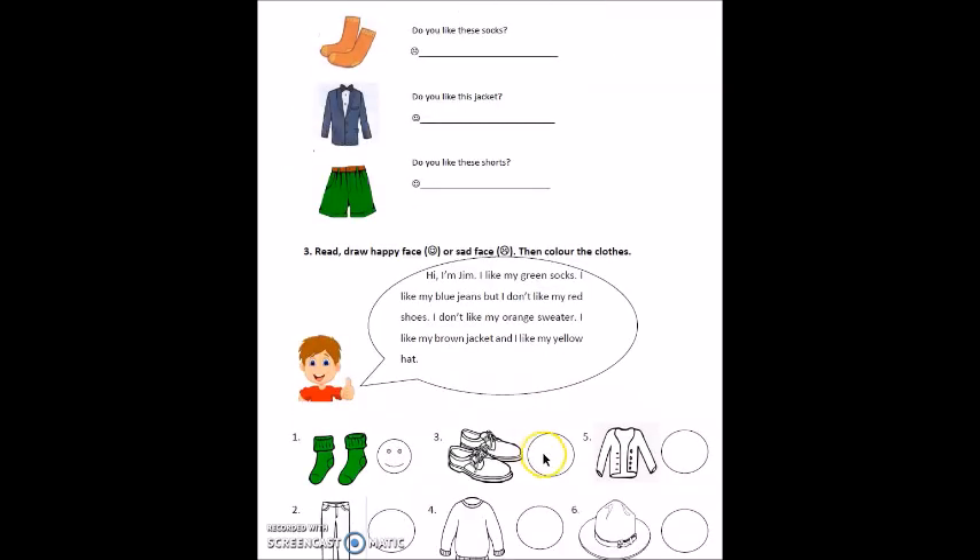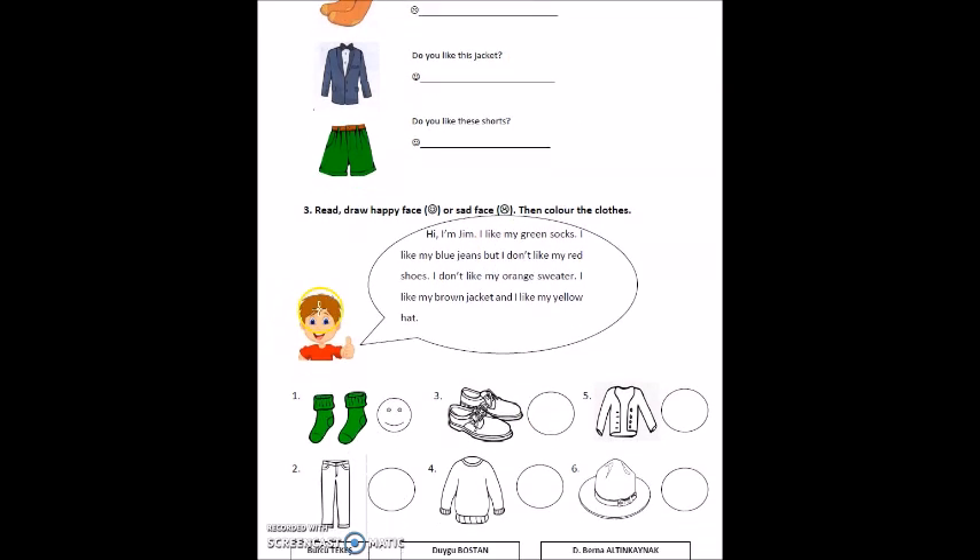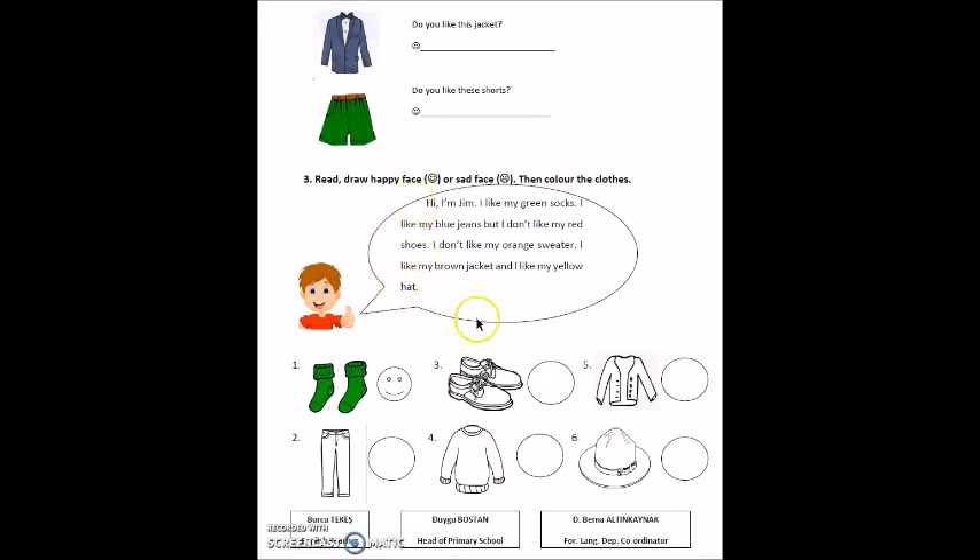Look at part three. There's a little paragraph for you. You will read it. Then you will draw happy or sad faces in these circles, and you will color the clothes. That's all for this week. Have a nice weekend.